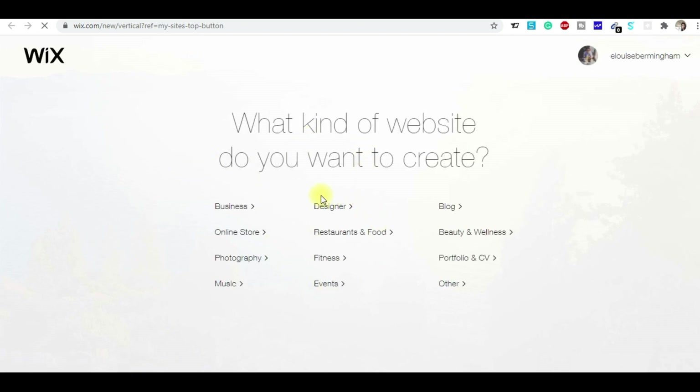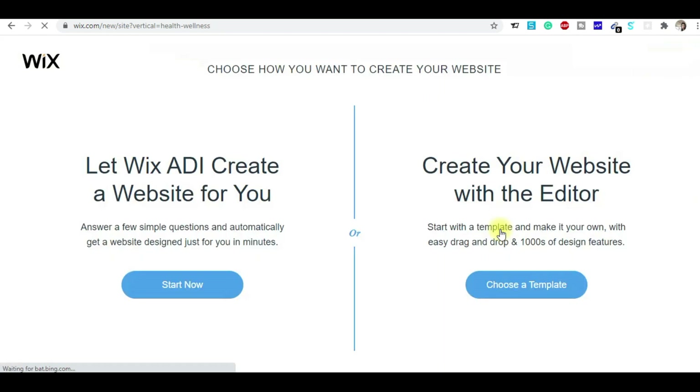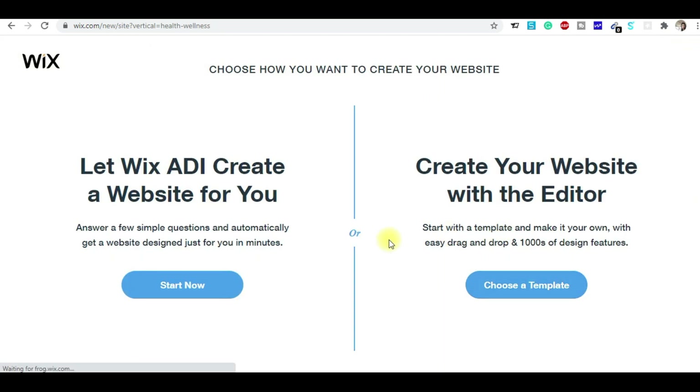Here you get options like business website, online store, blog, beauty, wellness, portfolio, CV, fitness, music — whatever your industry, you can choose. For example, I'll take the segment of beauty and wellness.